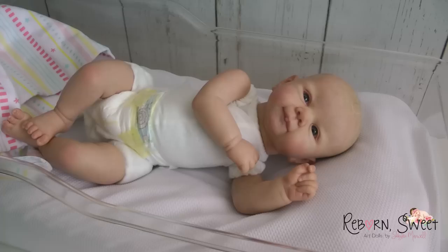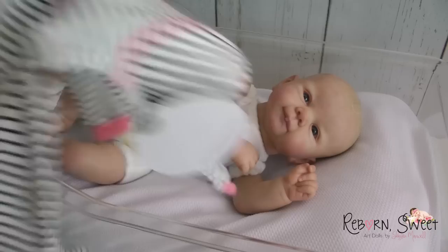Hi guys, welcome to a box packing with my prototype Juliette. So here she is. I'm just getting her ready now to get ready to go home. It's so bittersweet because I'm gonna miss her so so much.